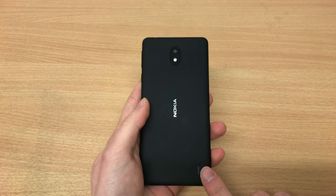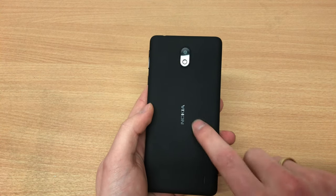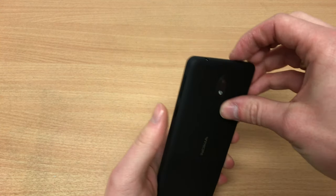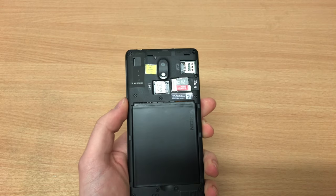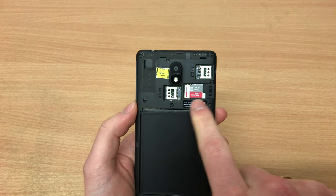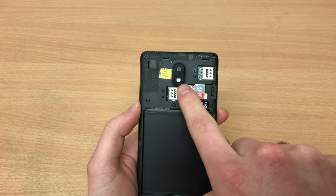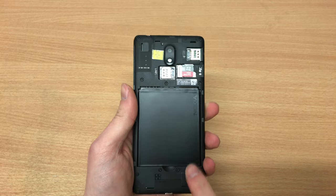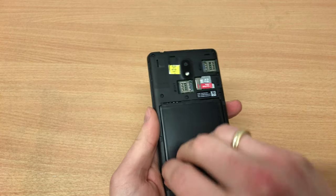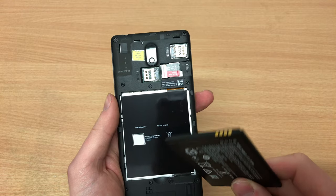Hey guys, welcome to another episode of Quick Expert Reviews. Today we've got a Nokia 1 Plus — a handset that actually caught me by surprise. I did not expect a Nokia 1 Plus to be released, and when a Nokia rep, a friend of mine, rang me up and said 'Hey, I've got a Nokia 1 Plus,' I was like, what's that?